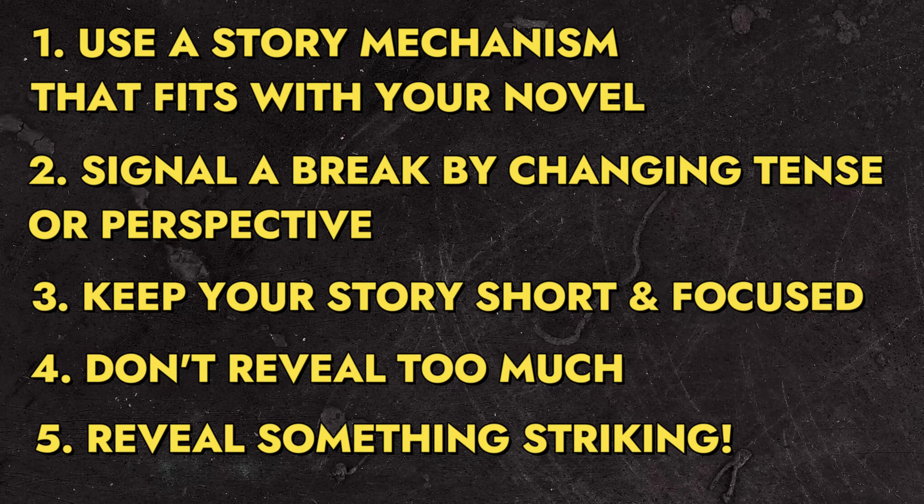Reveal something striking in your embedded story, something which will take the reader's breath away. And finally, have fun!